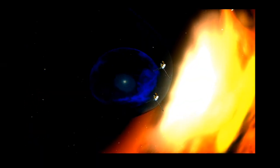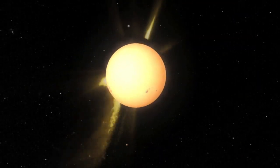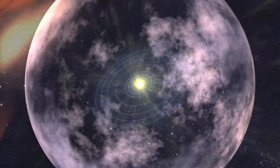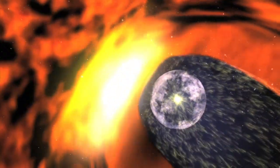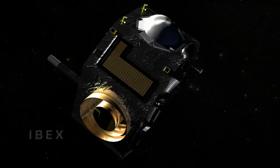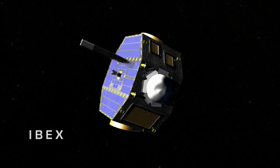However, when Voyager 2 crossed this boundary much closer to the sun than expected, we received a picture of a squashed heliosphere rather than a round bubble. The squashed heliosphere helped scientists build up a picture of how the sun interacts with the space outside of our solar system. The recently launched IBEX, or Interstellar Boundary Explorer, will further the study of how the solar wind interacts with the cold gas between stars.